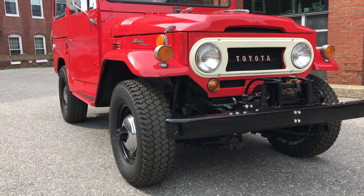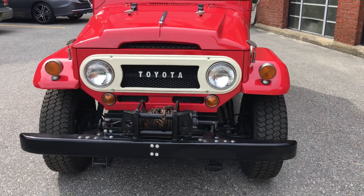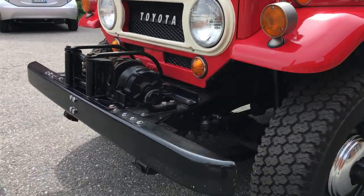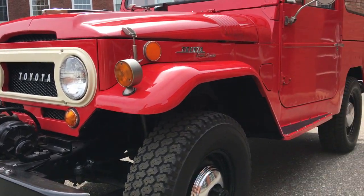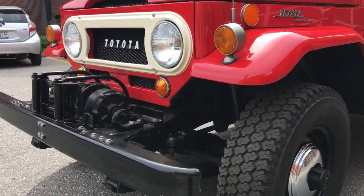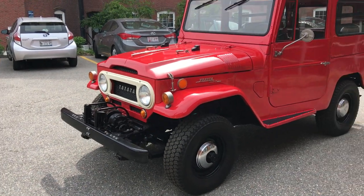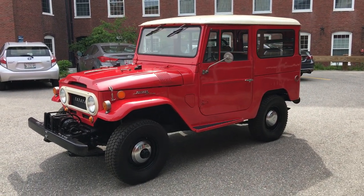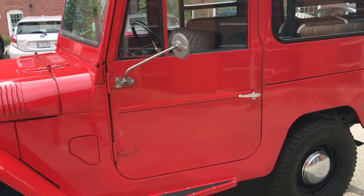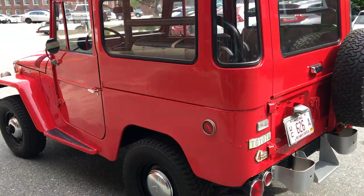Rock solid underneath — really beautifully painted underneath, and I'll have pictures available. It's got a PTO-driven winch on it, and all that works. Four-wheel drive, transfer case, high and low range — all that works. The interior is really, really clean. Not typically something we carry here, but I've had one before and this one kind of blows that one out of the water just for the originality and condition.